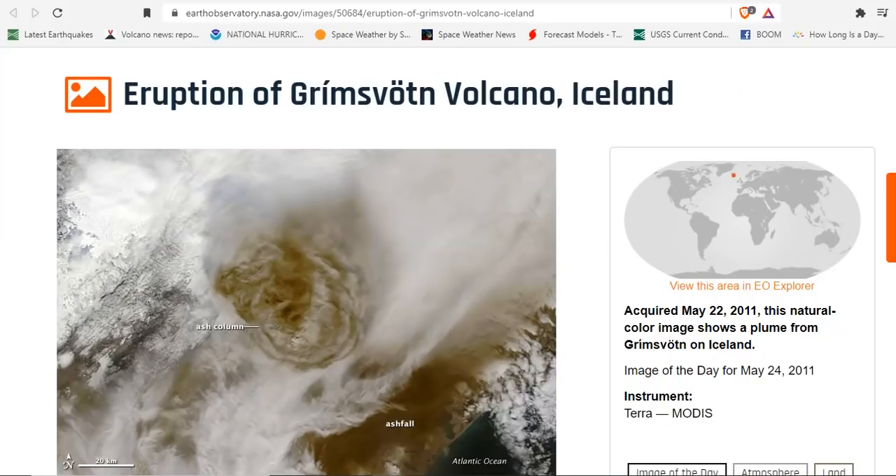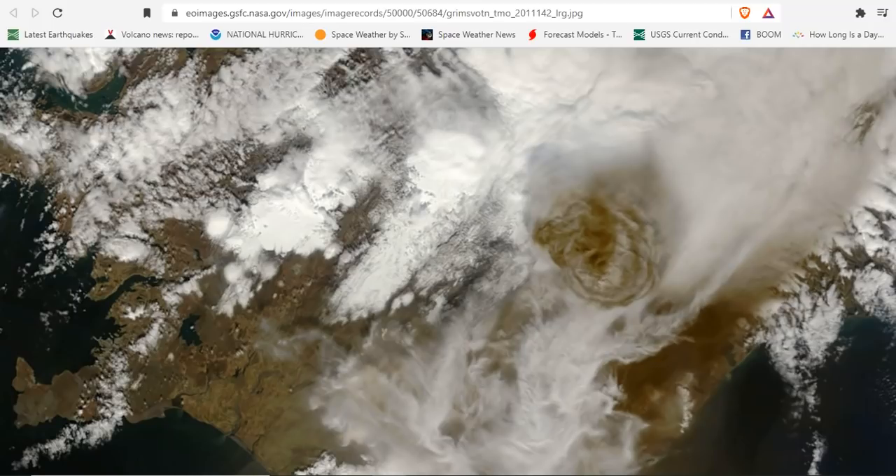One year after Eyjafjallajökull rumbled to life, another Icelandic volcano began spewing ash and steam at approximately 1730 UTC. On May 21, 2011, Grimsvötn began to erupt. The volcano sent a plume of ash and steam 20 kilometers — more than 12 miles — into the atmosphere. The plume height dropped to 15 kilometers or nine miles, but occasionally rose to its initial altitude throughout the eruption. NASA's Terra satellite MODIS instrument captured this natural color image at 1300 UTC on May 22, 2011, just eight hours after the volcano erupted.